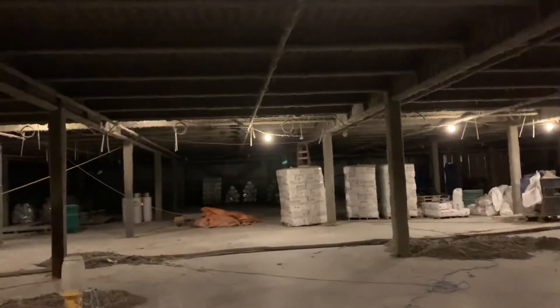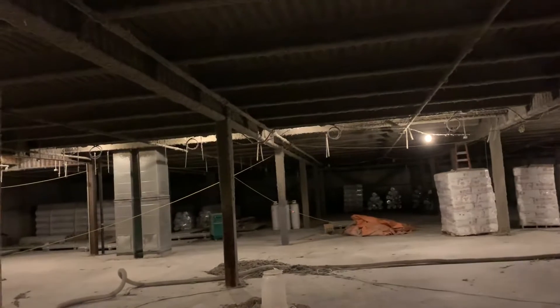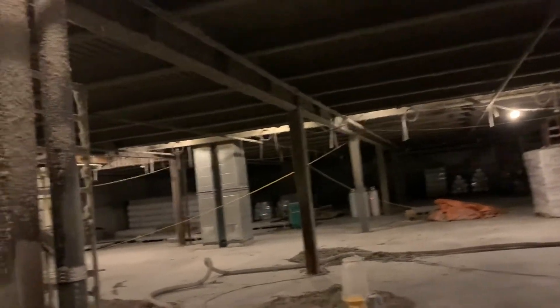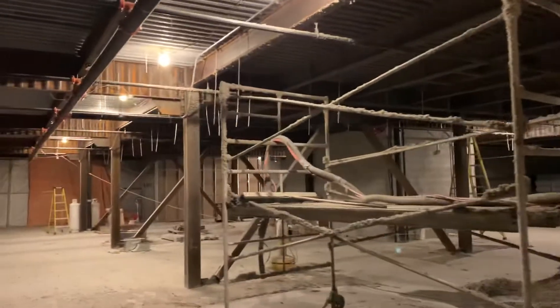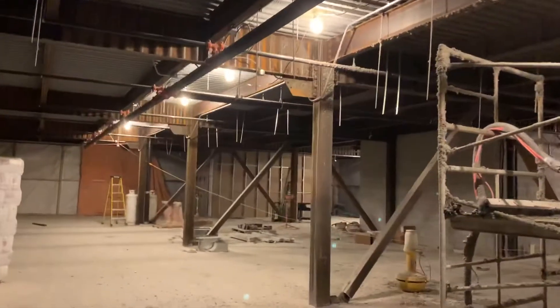We had quite a few tradesmen here this weekend. We had the guys doing spray fireproofing on the second floor — two of them came in. We had five siding guys come in and worked on the south side of the building putting up the siding. We had three sprinkler guys come in as well.